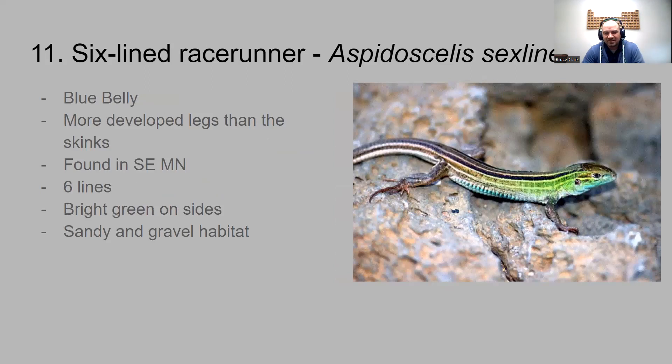Number eleven is the six-lined racerunner — all kinds of lines going on these things. They're actually pretty with their colors — they have a blue belly and more developed legs than the skinks, looking more lizard-like. Found in southeast Minnesota on rocky outcrops, it has six lines going down the back — hence the name. It's bright green on the sides and likes sandy or gravel habitat.